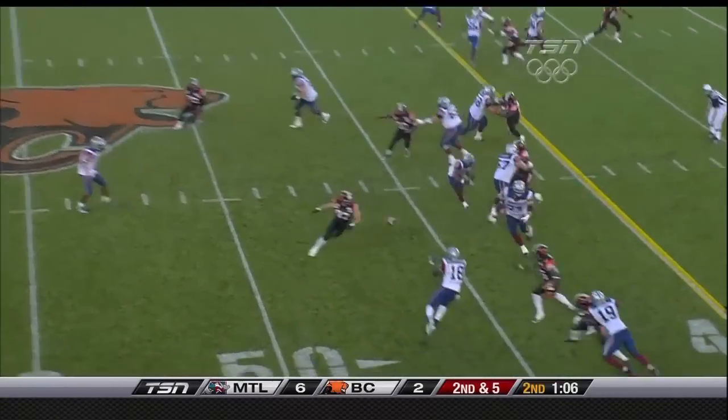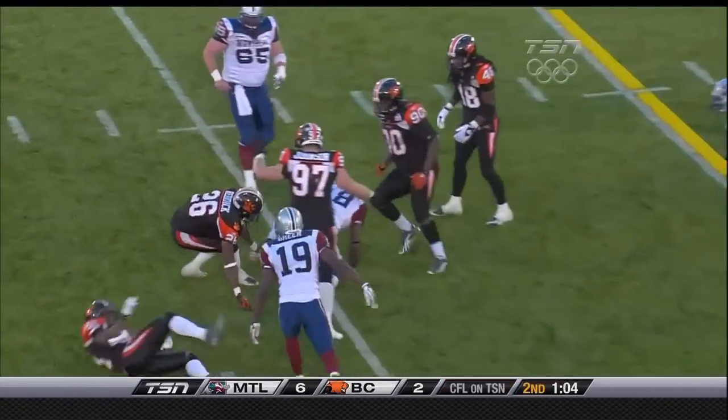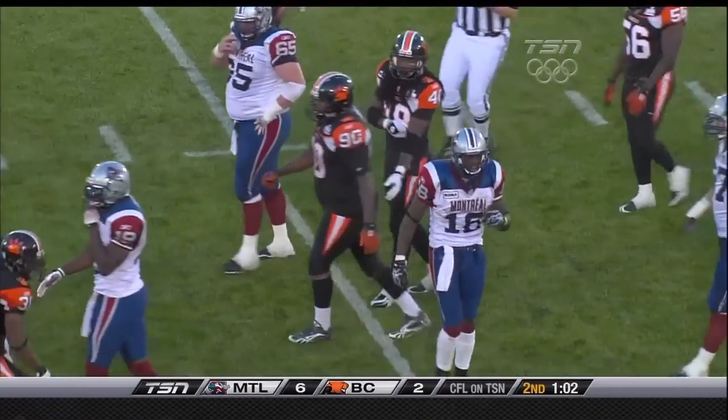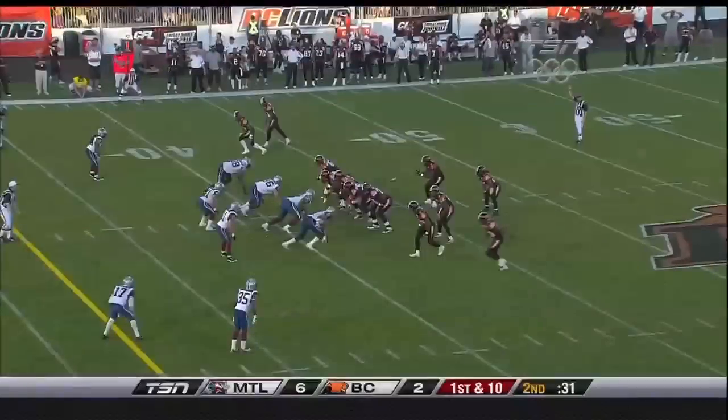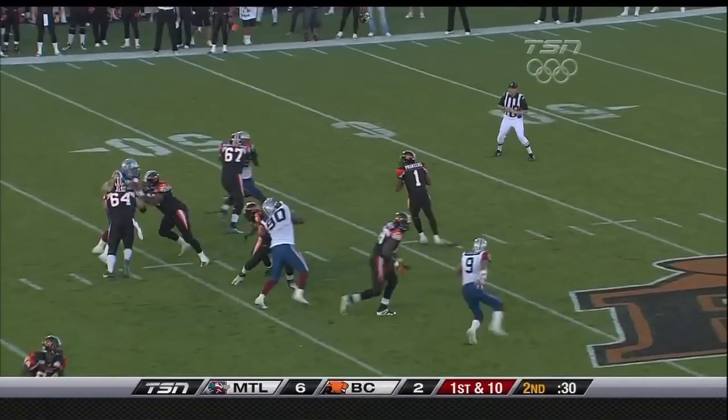Second and five. Calvillo to Richardson and that was smelt quickly by the Lions. Anthony Reddick comes up and makes the stop, and once again the Alouettes are turned away. First down for the Lions from the 43-yard line.